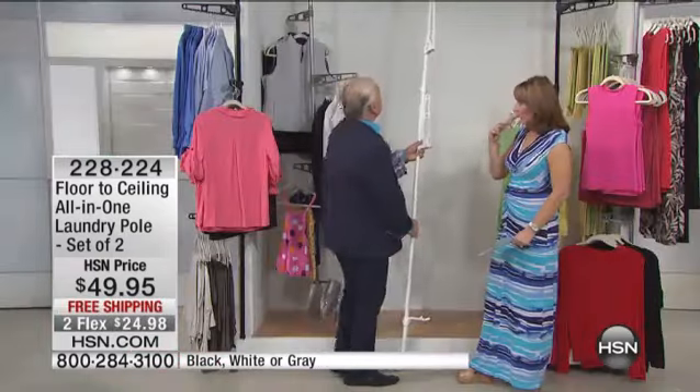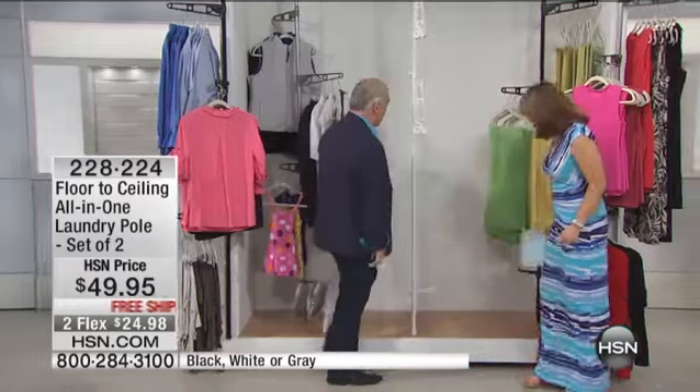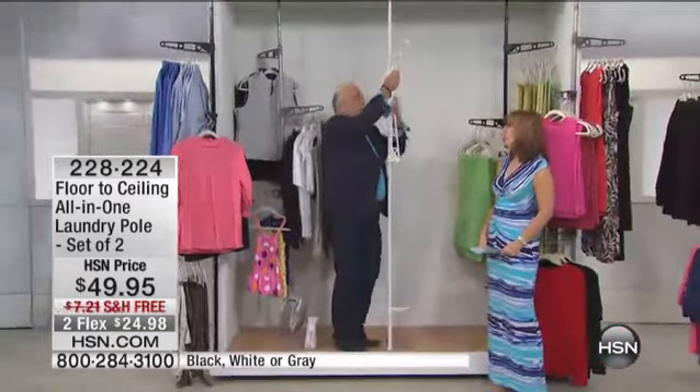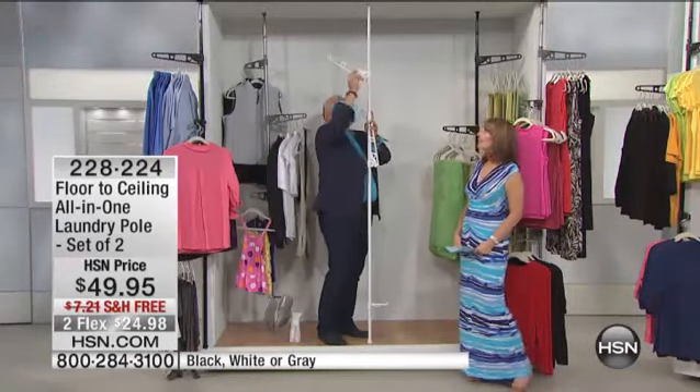If you walked past it, it tipped over and fell everywhere. Forget about it, because now all you need is a floor and a ceiling, and you have a solution. How tall will it go? Up to 9½ feet — so basically everybody's ceiling. Pop that in there, and then he's got these three arms. They go round and round, up and down. And here's the patented cool part.